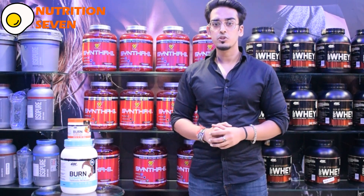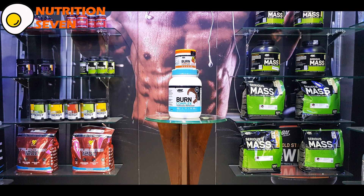For improved results and fat loss, you can use both these products in combination. They are available in multiple delicious flavors. Optimum Nutrition has once again got them spot on.